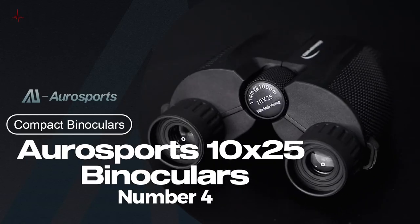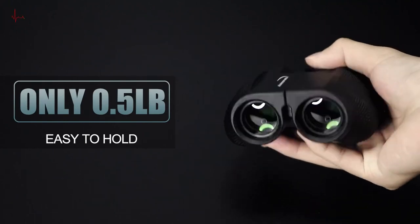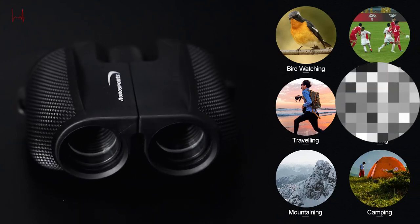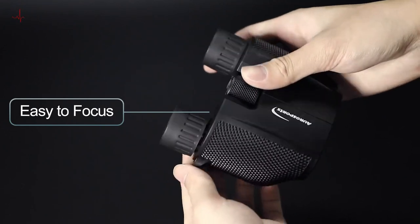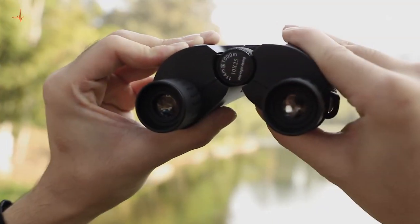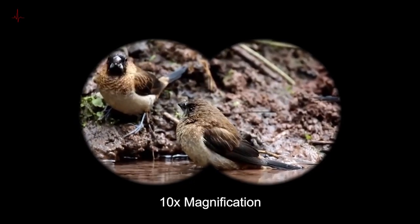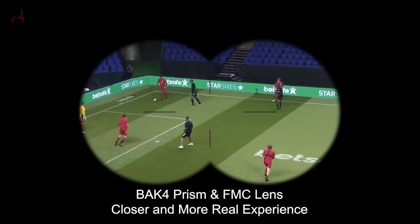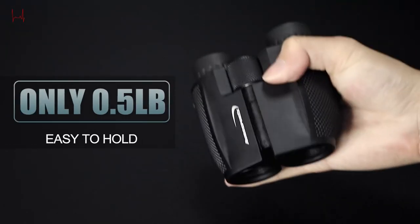Number 4: OroSports 10x25 Binoculars. The OroSports 10x25 Binoculars for adults and kids are a great choice for those looking for a reliable and affordable pair for their outdoor activities. Whether you're bird watching, hiking, hunting, or enjoying a concert or sports game, these binoculars provide a clear and sharp view. With their 10x magnification and 25mm objective lens, their compact size and foldable design allow for easy carrying and storage.